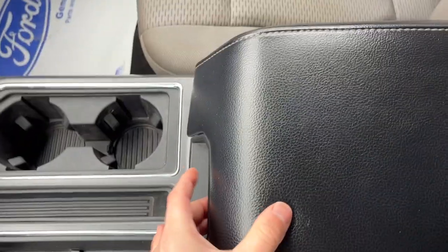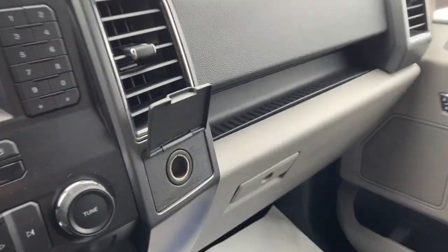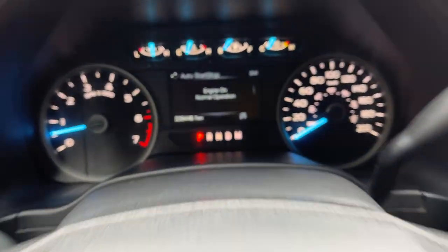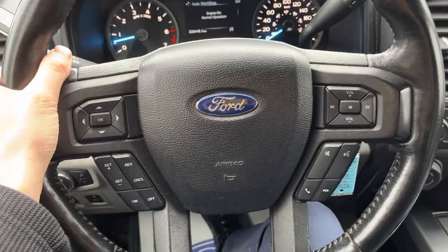You have USB and a 12 volt up here, plenty of storage in the center console area which is lockable, with 12 volt power below and more storage in the lockable glove box. This truck was one owner and no accidents. It does have 228,000 kilometers, but it was really well looked after and maintained at our dealership.